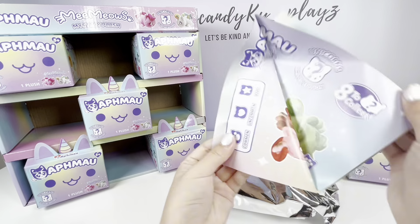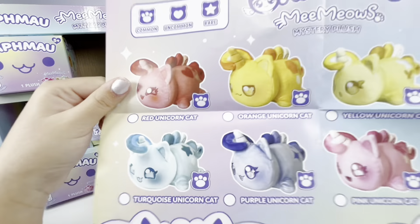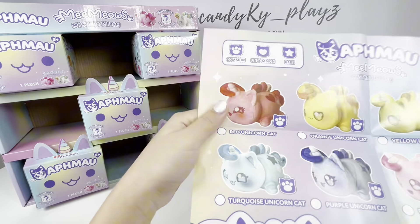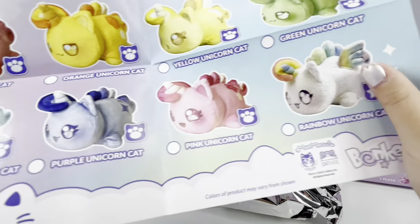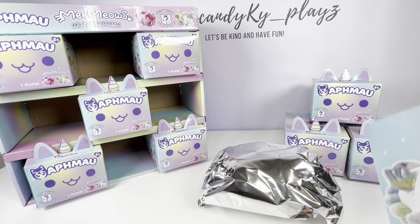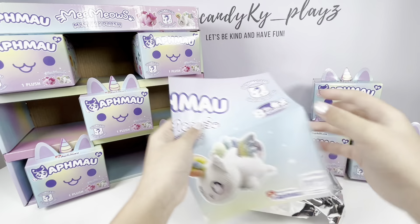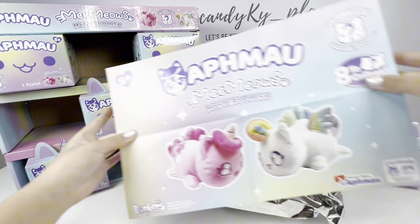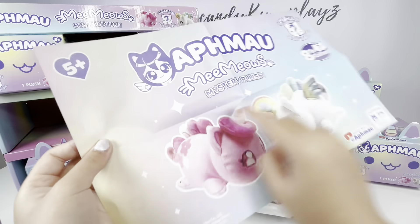In the collector's guide we can see the names of each unicorn: Red Unicorn, Orange Unicorn, Yellow Unicorn, Green Unicorn, Turquoise Unicorn, Purple Unicorn, Pink Unicorn, and Rainbow Unicorn. There are eight to collect. I really like the front cover with the sparkles — oh, and they have little cutie marks, so cute!